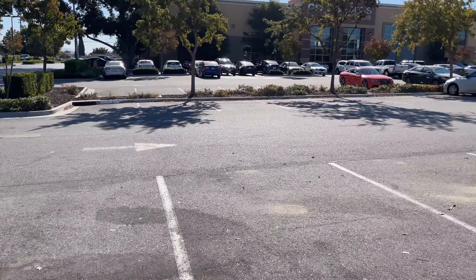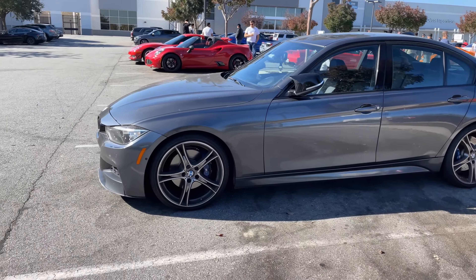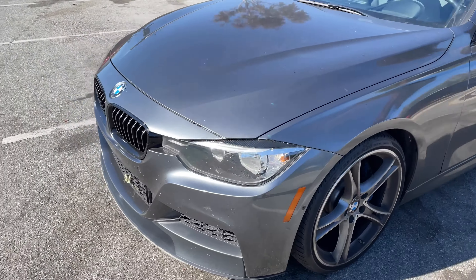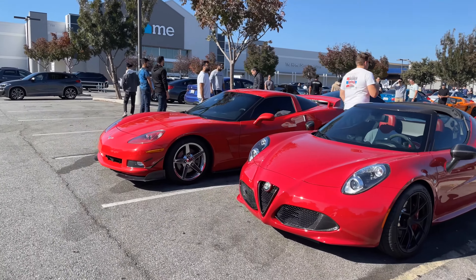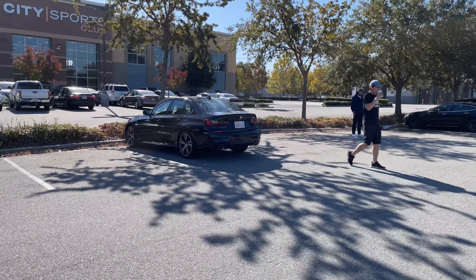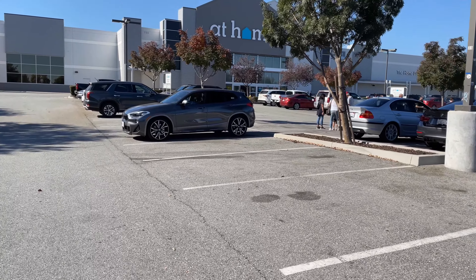And sort of the last row as of now. We've got an F30 with pretty interesting wheels. Then we've got an Alfa Romeo 4C, followed by a Corvette. Over to my left we've got a G20, and then we've got an X2.